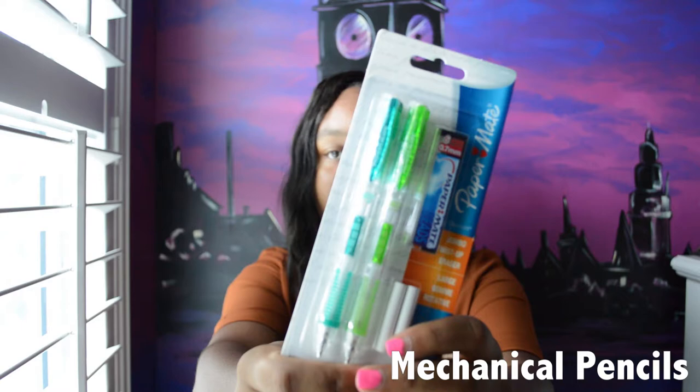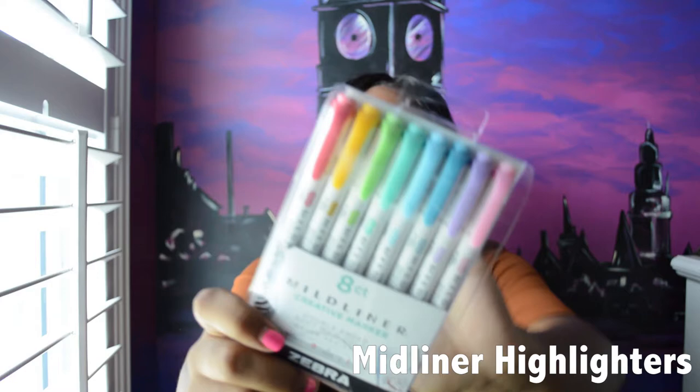My pencil pouch will usually have some mechanical pencils. I love these — I've used them since middle school. They are Paper Mate jumbo twist-up mechanical pencils and they are perfect. I'll also have regular pencils just in case. I use Midliner highlighters — this one comes with eight. I got all of this stuff from OfficeMax, so these are perfect.